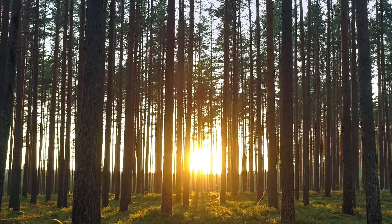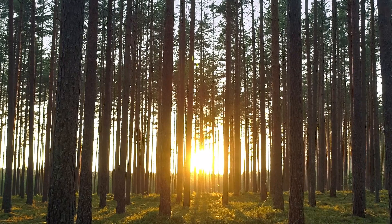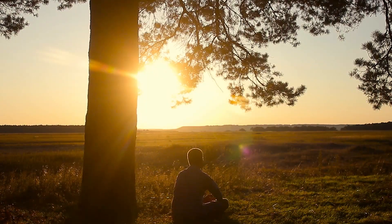Nature. It's all around us. It's a part of us, and we're a part of it. Nature is our lifeblood. But so often, we act as if it doesn't concern us.